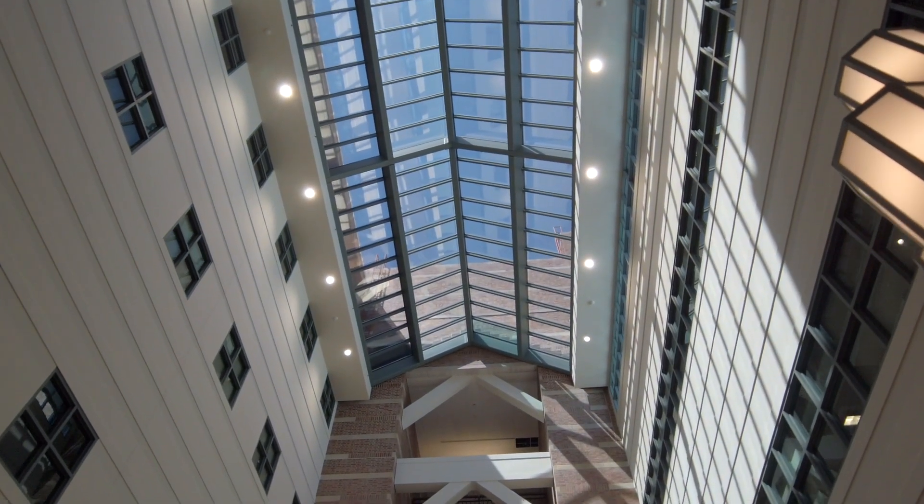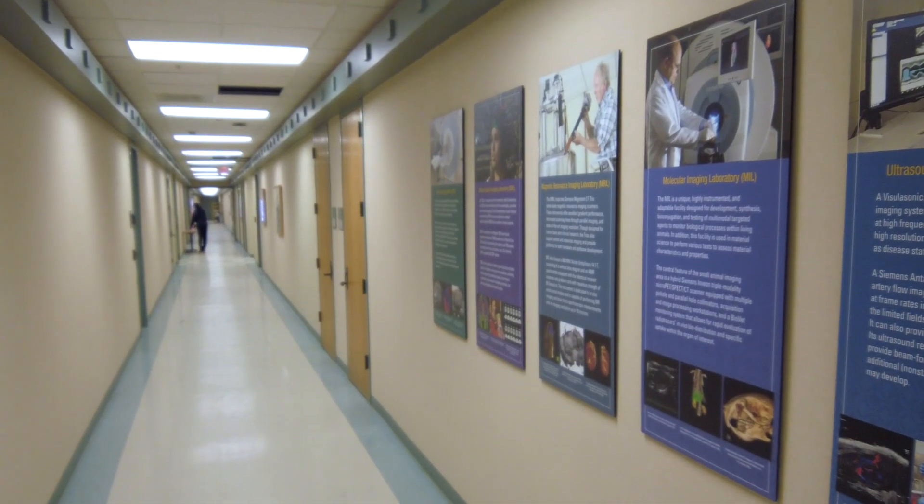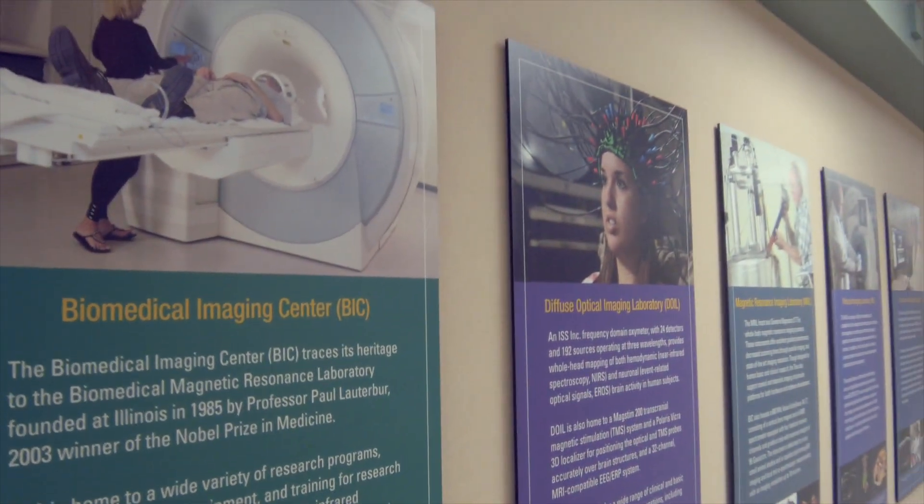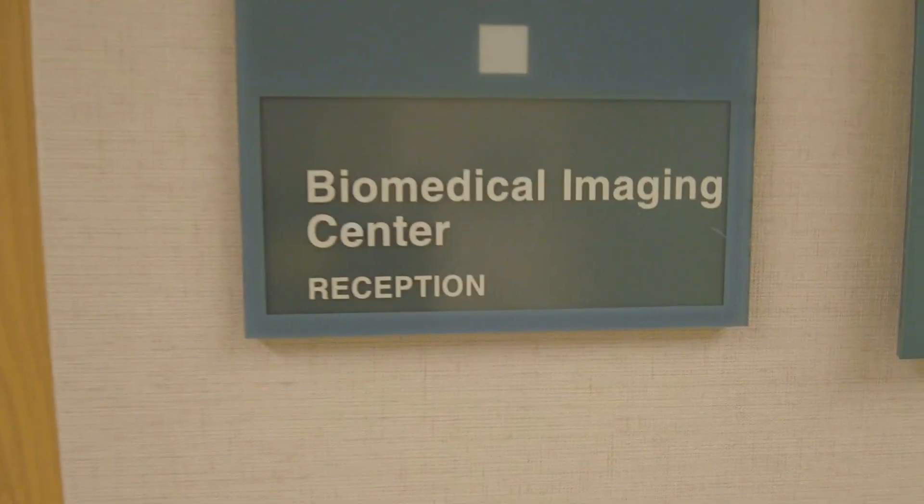We have more than 350 users of our scanners. That includes faculty members, postdocs, graduate students, and undergraduates as well. We also partner with industry in a variety of different kinds of studies.